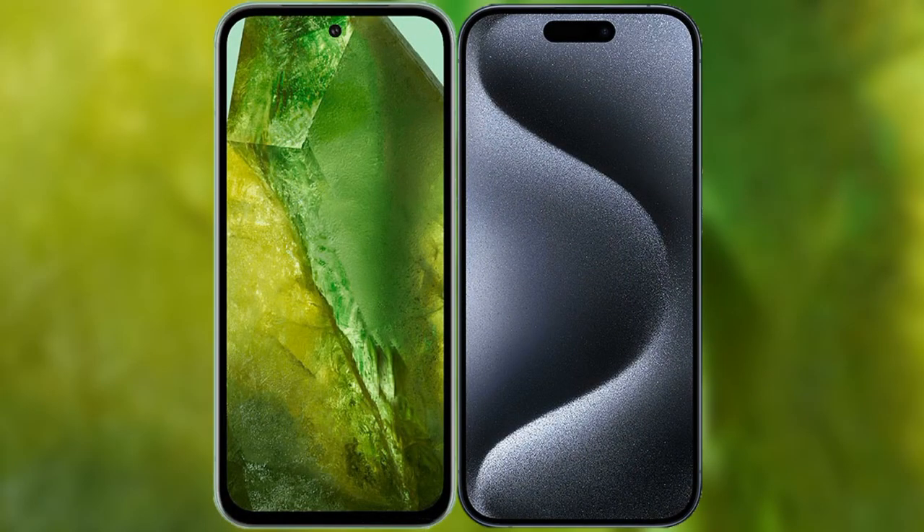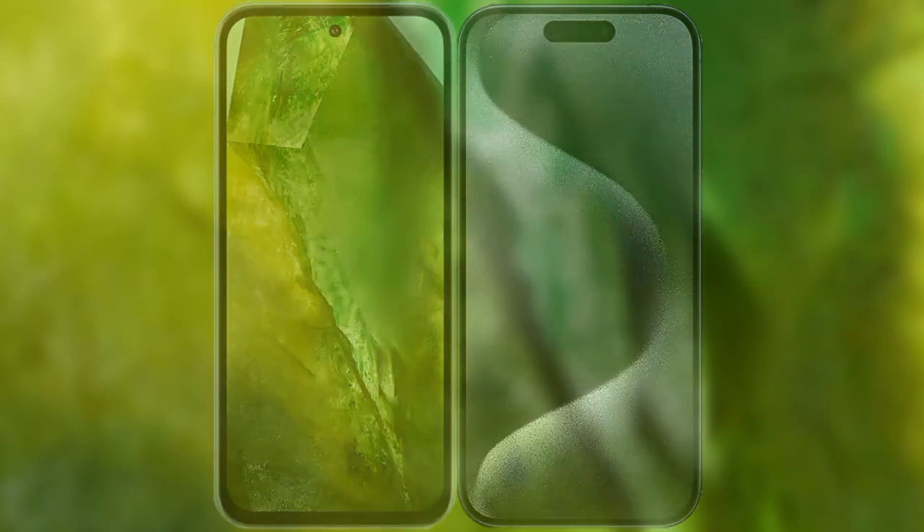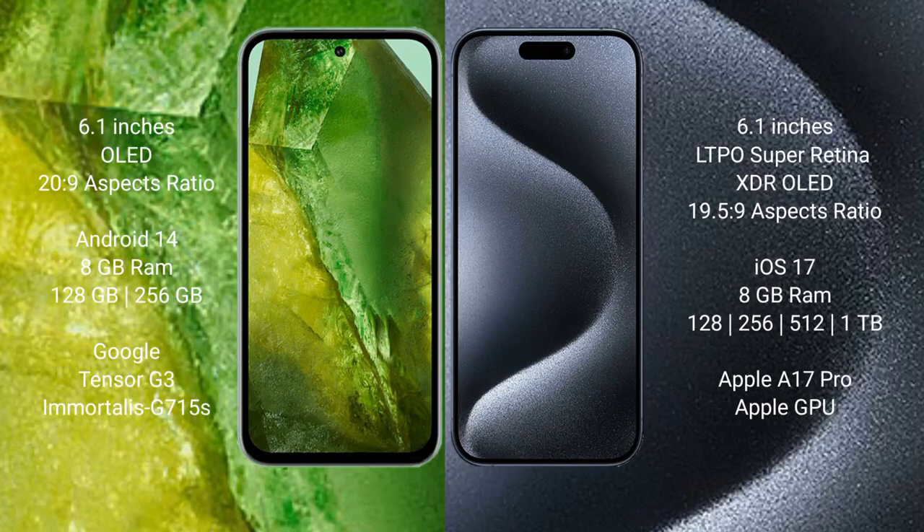I will compare the new Google Pixel 8a with the iPhone 15 Pro. Google Pixel 8a comes with a 6.1-inch OLED display and up to 120Hz refresh rate. iPhone 15 Pro comes with a 6.1-inch LTPO Super Retina XDR OLED display and up to 120Hz ProMotion refresh rate.